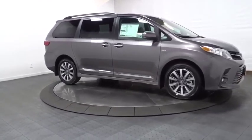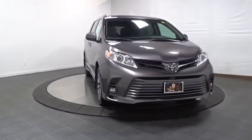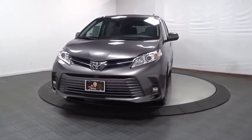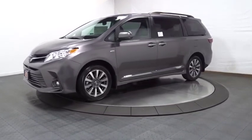Electronic stability control, tachometer, outside temperature gauge, HD radio, engine immobilizer, tinted glass, steering wheel controls, power rear window sunshade, low tire pressure warning. This beauty is sure to make you the talk of the neighborhood, so call or drop in for a test drive today.